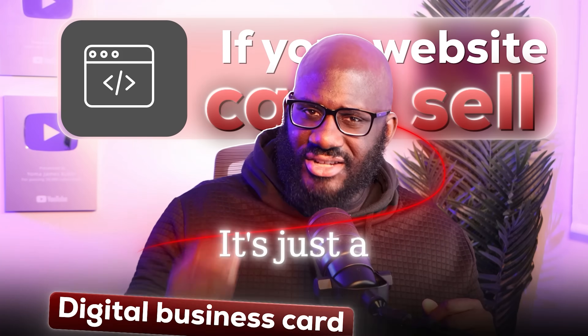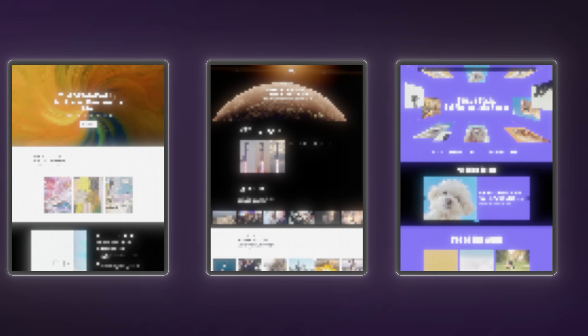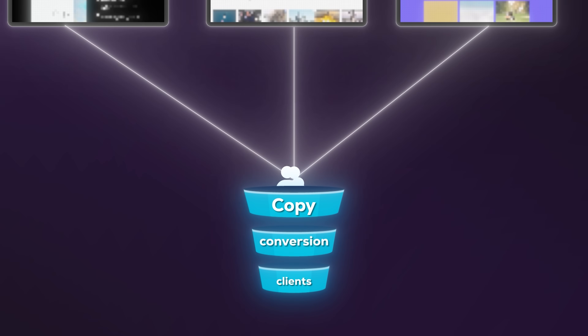If your website can't sell, it's just a digital business card. Today I'm rebuilding a personal brand website from scratch in under 60 minutes, showing you the exact pages, copy, and conversion assets I use to turn views into clients — no code, just strategy and a unique tool.